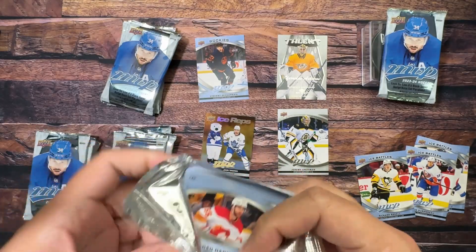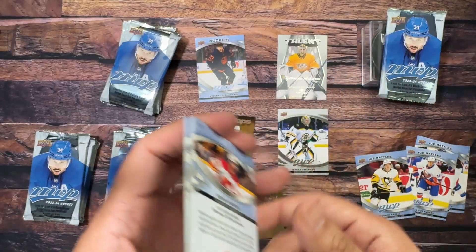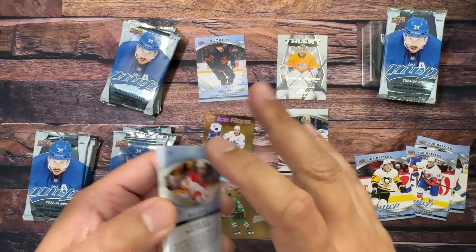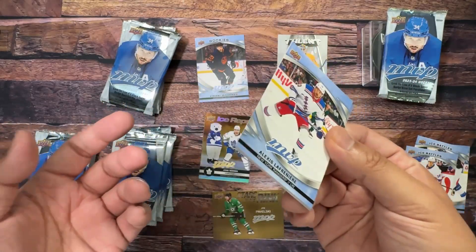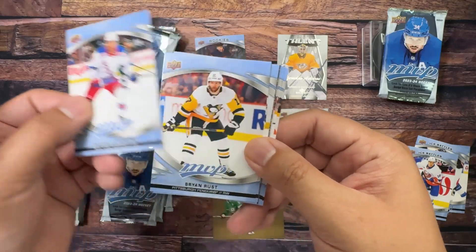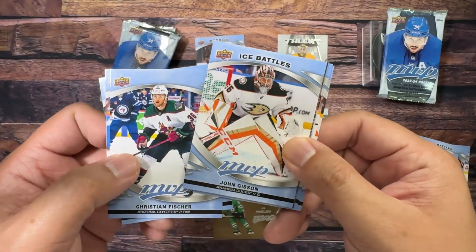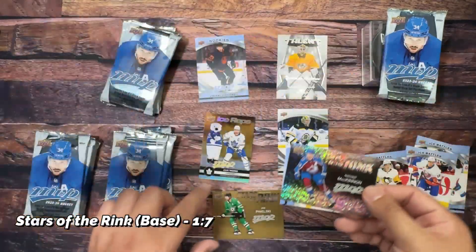Color and Contours are my favorite insert from the series and they're all serial numbered to either 250 for the standard, 20 for green, or three for purple. This year it's featuring the same group of guys you'd expect — McDavid, Crosby, Matthews — but hopefully I can snag an Eichel if I'm lucky enough to get one of those. Next is Brian Rust, Fisher, Gibson, and Stars of the Rink.